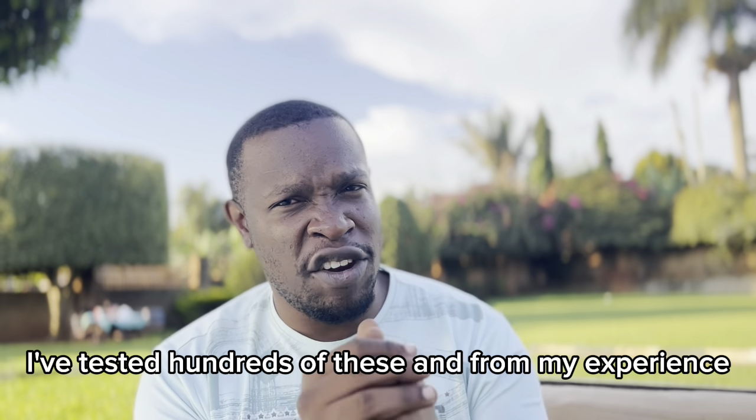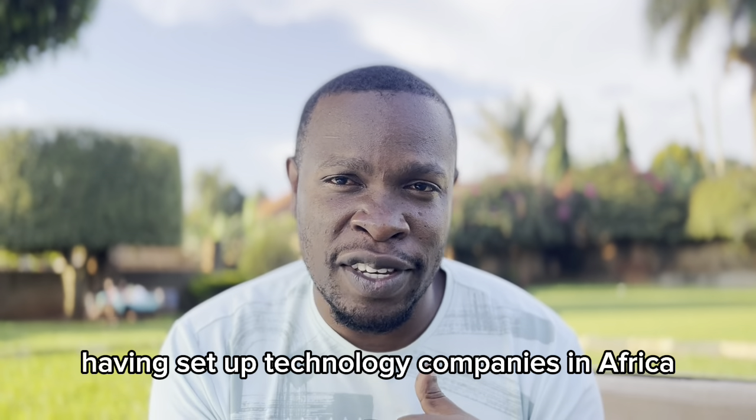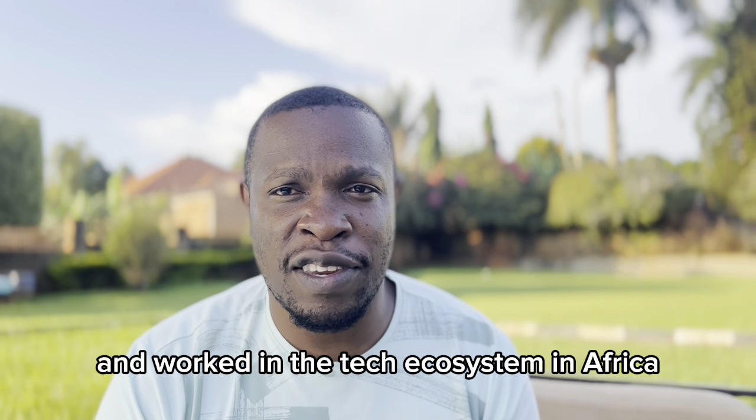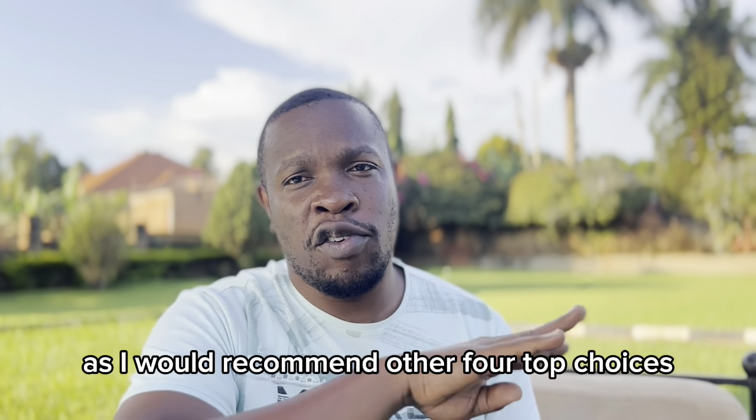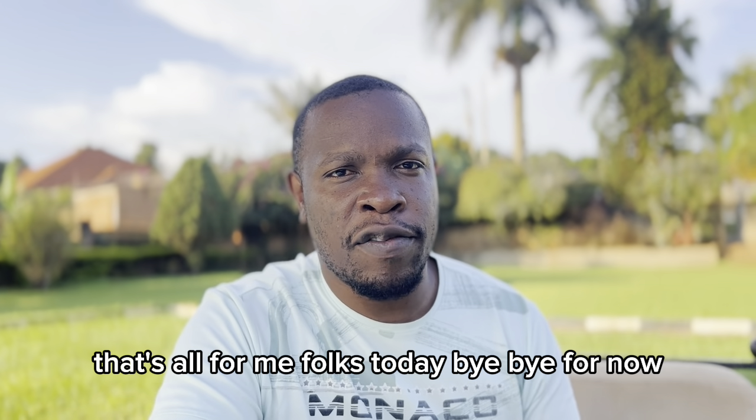I've tested hundreds of these tools, and from my experience having set up technology companies in Africa and worked in the tech ecosystem in Africa for the last 10 years, those are the four top choices I would recommend. That's all from me today — bye-bye for now.